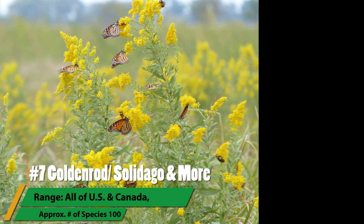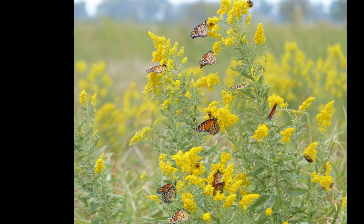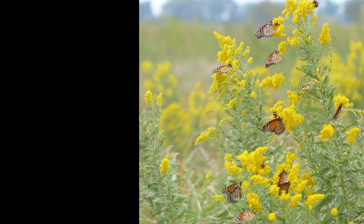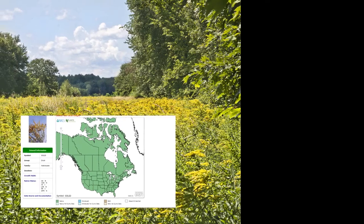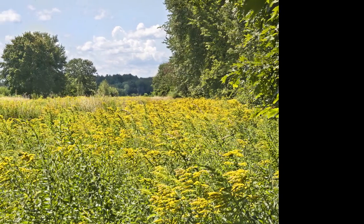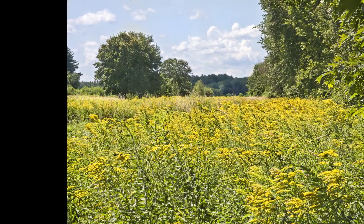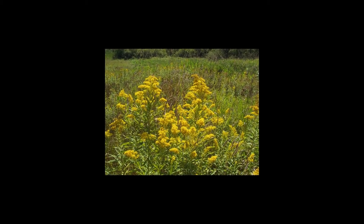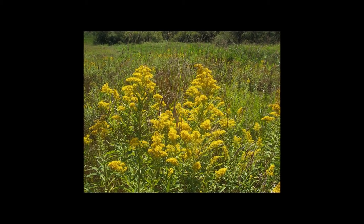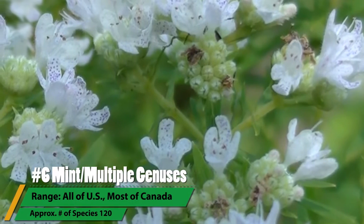Frequently misblamed for late summer allergies, these plants will completely cover old fields with their bright yellow floral displays. The goldenrod has several food uses, namely teas, but dried flowers can be used as a flour extender in harsh times. Approximately 100 species exist in the United States and Canada across several genuses including Solidago, Oligoneuron, Petrodoria, and Bigelowus. Their coverage in fields can be so thick that it will appear that that's all the field is. Combine this with the fact that they flower at the same time as the ragweeds — the plant that's really causing your summer allergies — and it makes sense why people blame the goldenrod instead.